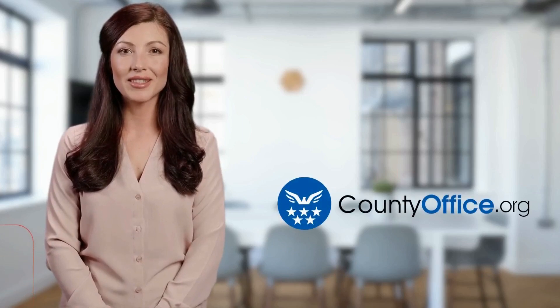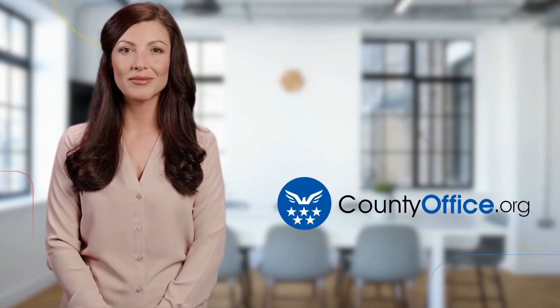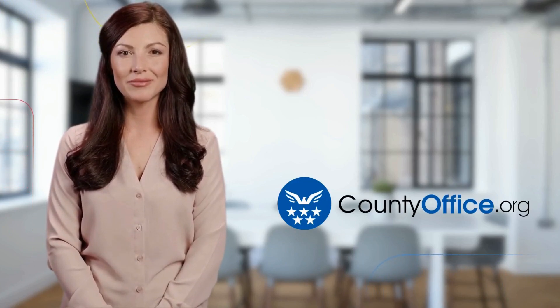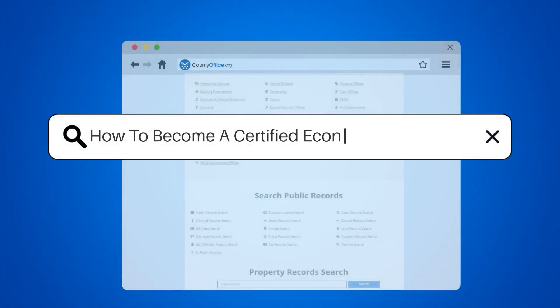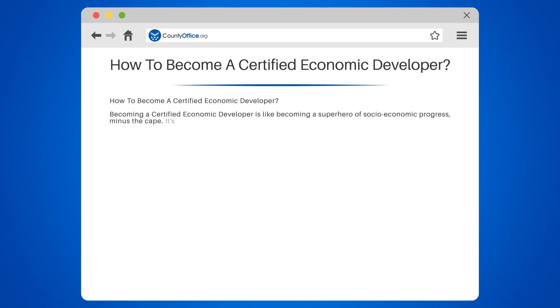Welcome to County Office, your ultimate guide to local government services and public records. How to Become a Certified Economic Developer. Becoming a certified economic developer is like becoming a superhero of socioeconomic progress, minus the cape.